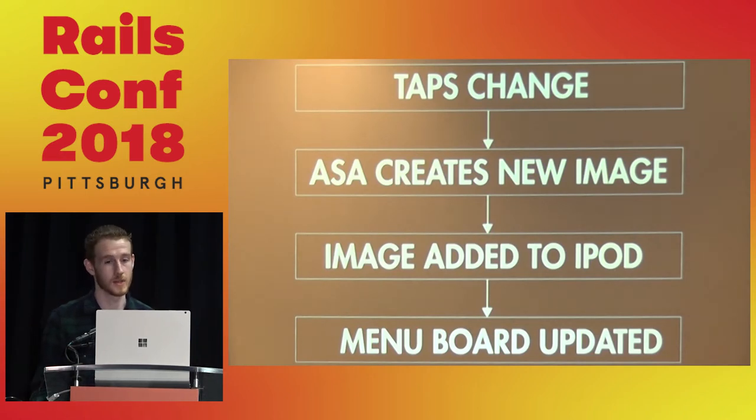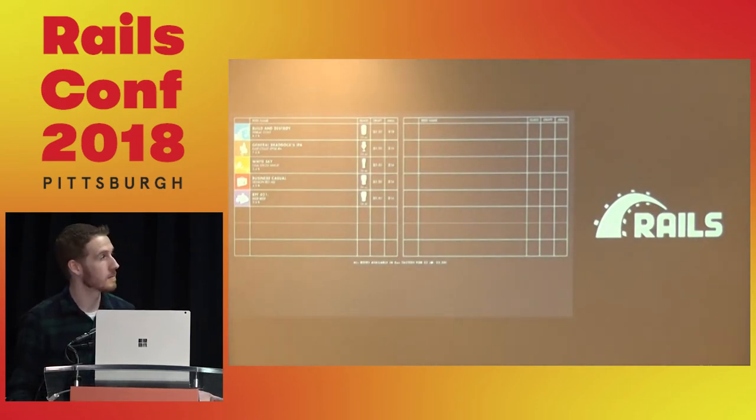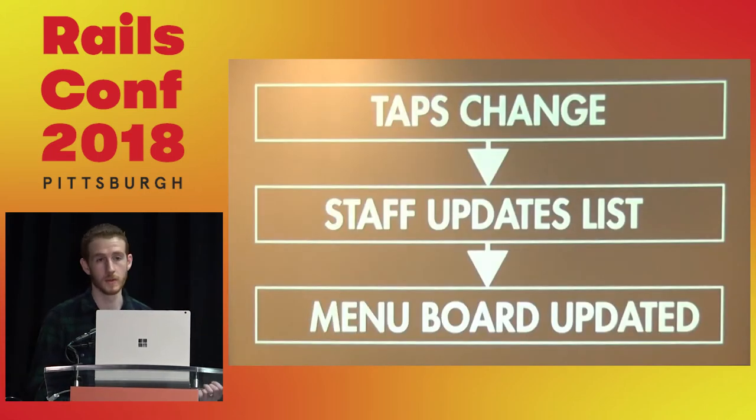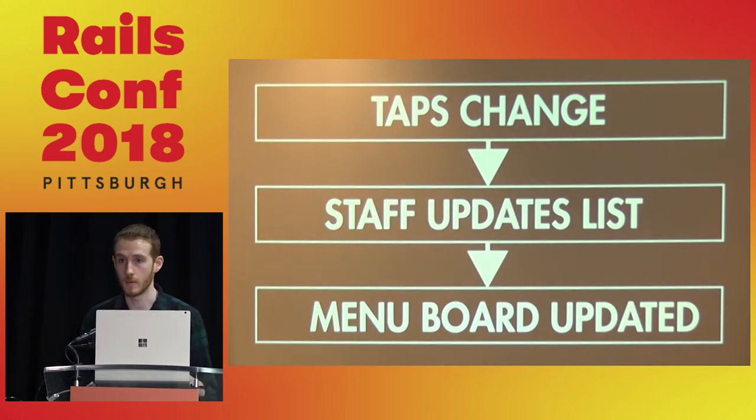With Rails we got fringe benefits beyond real-time updates, including website integration. That removed the bottlenecks — any member of the bar staff could go in, update the list, and it'd be updated in real time. Rails is a very modular web framework, and we were able to leverage different engines and gems to really tie it together. One such gem was Active Admin.